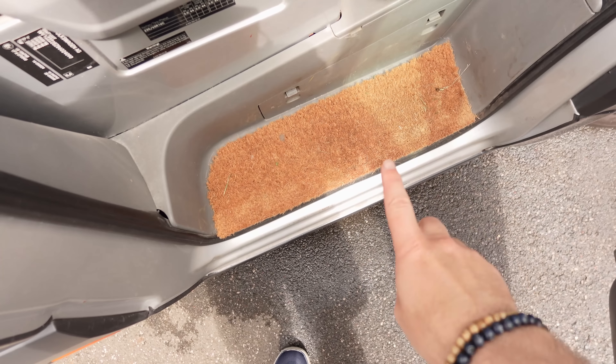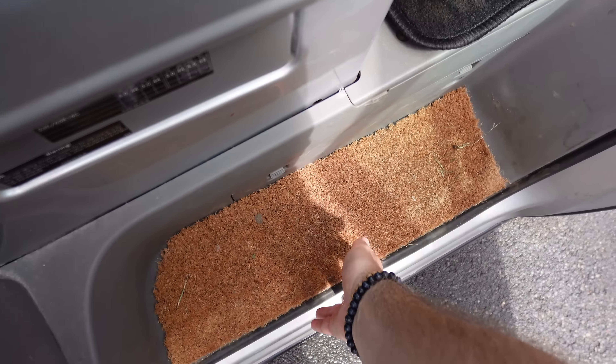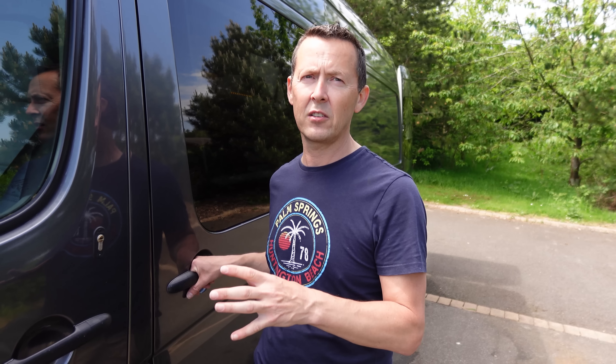We added little doormats so we can wipe our feet before getting in because no matter what you do these things get filthy. For security, we had deadlocks fitted as a backup to the central locking. The van has an immobilizer, a hidden tracker, and a hidden dead switch to disconnect the battery when we're not there so it can't be started. We've made a lot of security enhancements to protect against break-ins or theft.